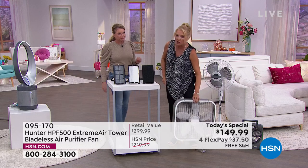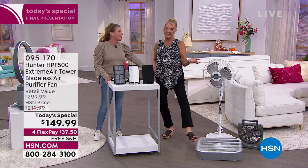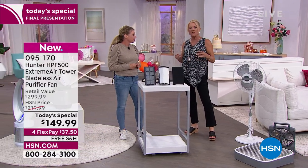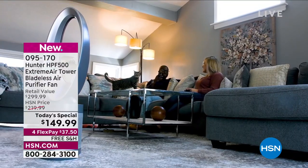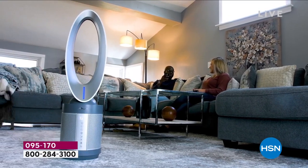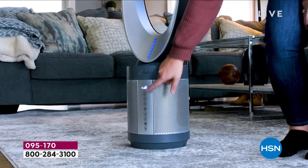This is the only fan I've ever presented that actually has bladeless technology that pushes clean air up and out, and wildly circulates that around the room. Why have an air purifier if you're just going to circulate nasty air all the way around your house?